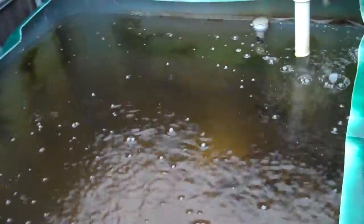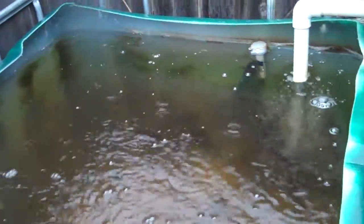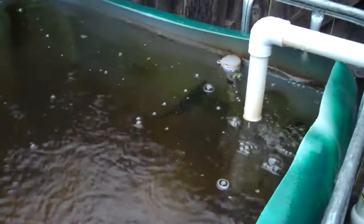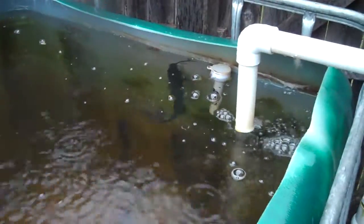Let's see if we can get a look at the catfish. There's some food in there — you might be able to see them coming up to eat. It's 55 degrees and they're still coming up to eat. Some pretty good sized ones in here.